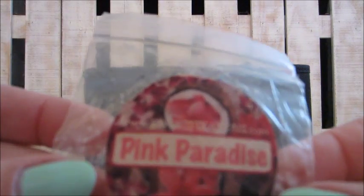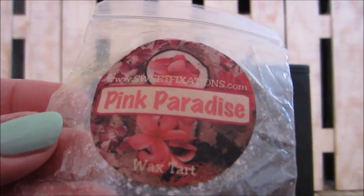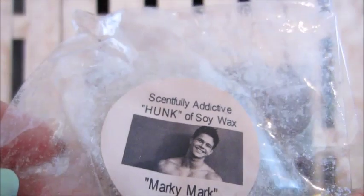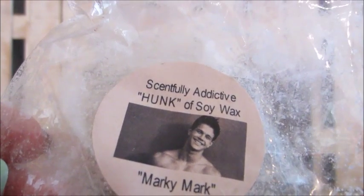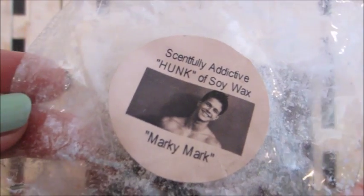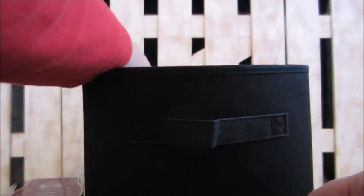This one is from Sweet Fixations in pink paradise — I had a lot with that pink scent and really enjoyed them. This one is Sinfully Addictive, a hunk of soy wax in 'Marky Mark' — a nice big chunk, enjoyed that one as well. This one was Sniff My Tarts in raspberry jam, received in a giveaway — first time having Sniff My Tarts.